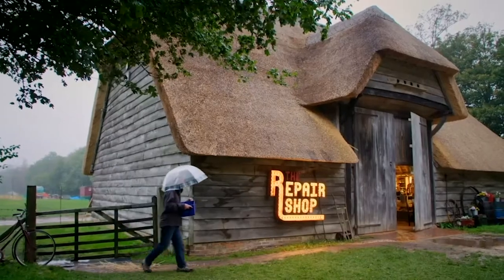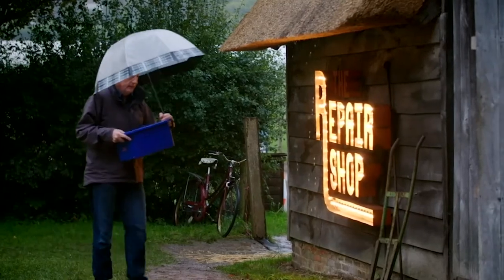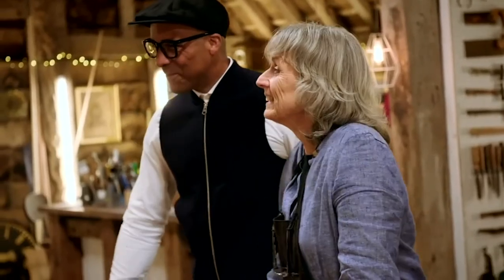Outside, another well-traveled item has arrived, which belongs to Nick McCullen from Southampton. He's hoping leather expert Susie Fletcher can rescue it.